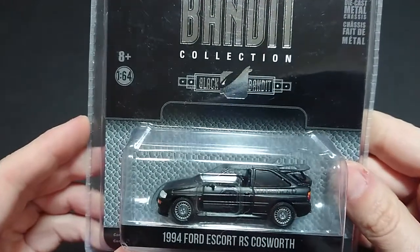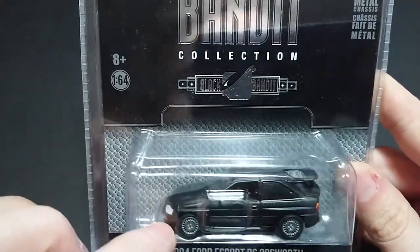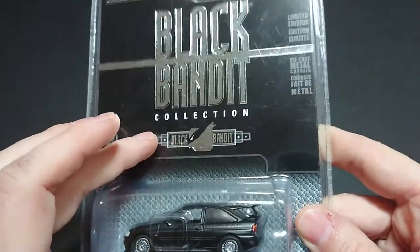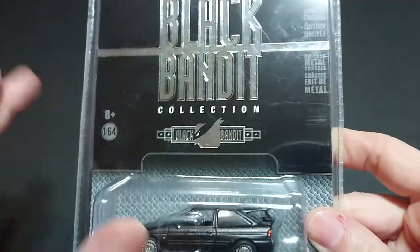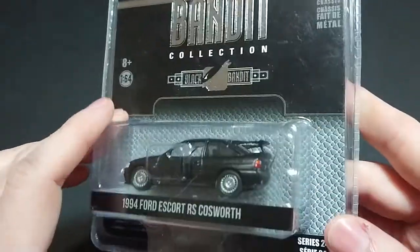Welcome back fans and friends. For this upcoming video I have for you a 1994 Ford Escort RS Cosworth. This is the high performance version of this car, usually used for racing and popular in the aftermarket as well. This is from one of the series I like the most: the Black Bandit collection, because it's nice and simple but shiny and capable of being shown off.